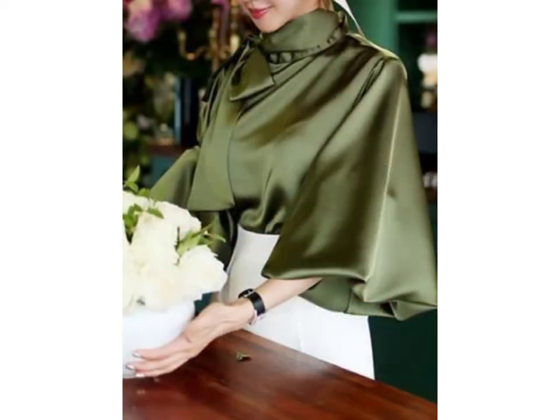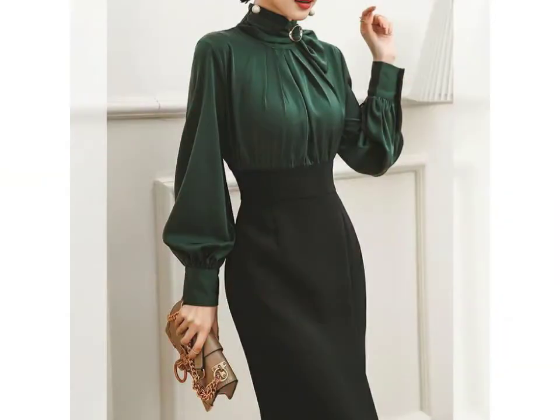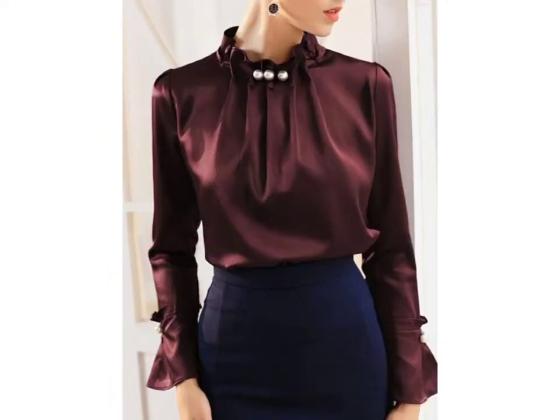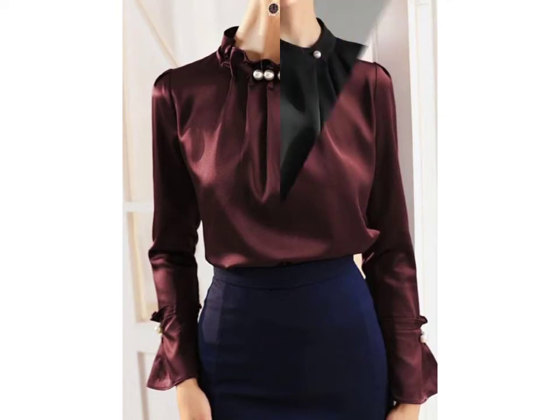Hello friends, welcome to my YouTube channel Fashion Lovers. How are you friends? I hope you will be fine and doing well. Today I am going to share with you beautiful and stylish satin tops, blouses and shirts design ideas. These are very beautiful, stylish and trendy.